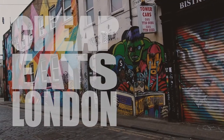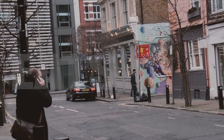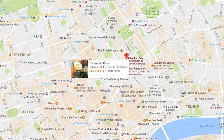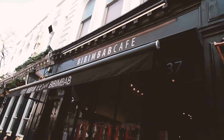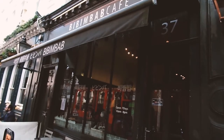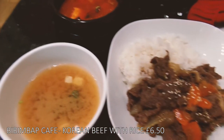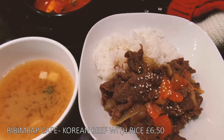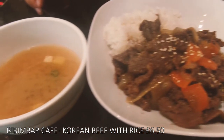London is a very expensive city, so here is a list to help you find the cheapest food in London. First up is Bimbi Bap Cafe. It's got yummy authentic Korean food at a great affordable price. We went for Korean style beef with rice and the flavours were delicious.